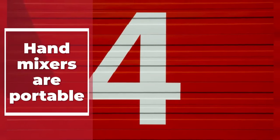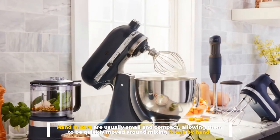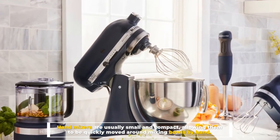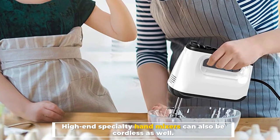Number four: hand mixers are portable. Hand mixers are usually small and compact, allowing them to be quickly moved around mixing bowls by hand. High-end specialty hand mixers can also be cordless as well.